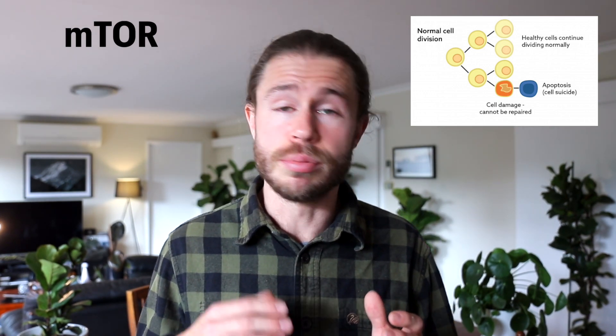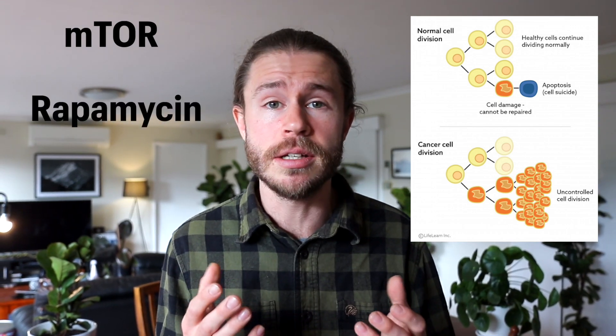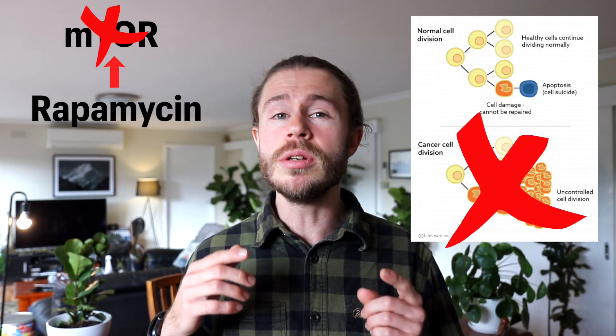Like when mTOR promotes the growth and proliferation of cancer cells. It's times like this when we can use a drug like rapamycin, which inhibits mTOR to suppress the growth and proliferation of unwanted cells, helping you to stay healthy for longer. Furthermore, when mTOR is inhibited and cell growth is halted, the body thinks it's being starved, which stimulates autophagy — literally translated as self-eating. This is when your cells start to degrade and recycle their components, basically renewing old and dysfunctional cells.